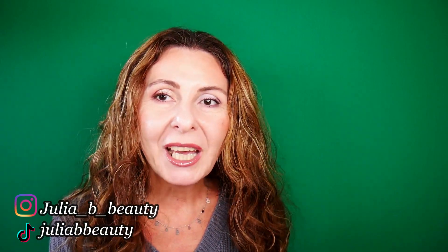Thank you so much for taking the time to watch, and I'm going to see you really soon with another video.